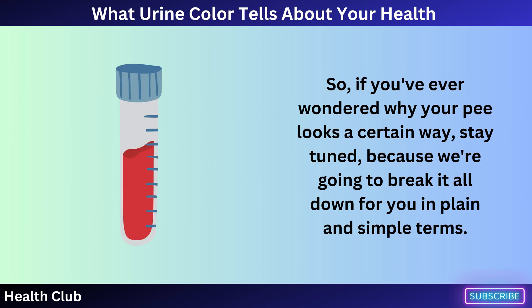So if you've ever wondered why your pee looks a certain way, stay tuned, because we're going to break it all down for you in plain and simple terms.